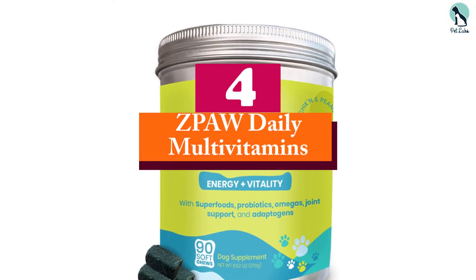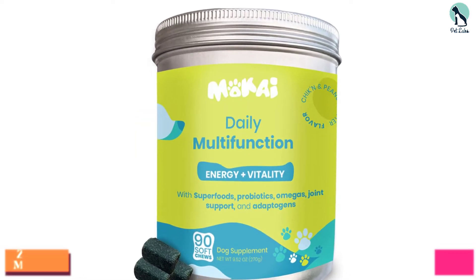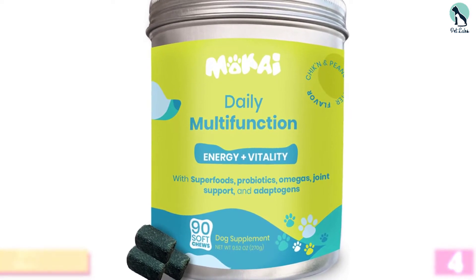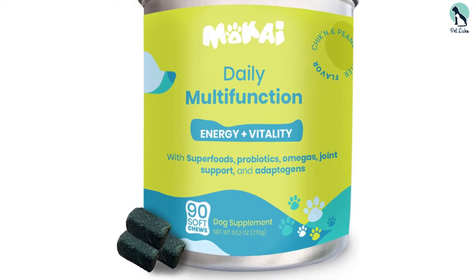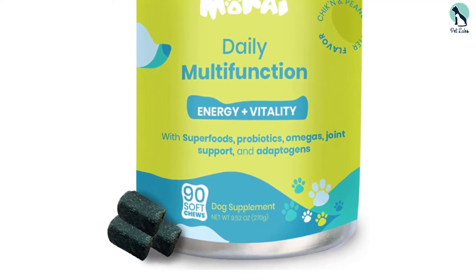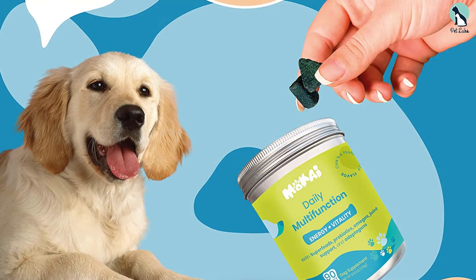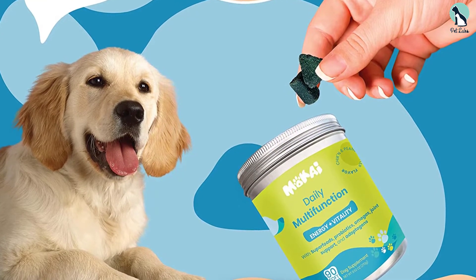Moving on at number 4, we have the ZPAW Daily Multivitamins. You can pick this up in either a 60 or 180 count, and it comes in a soft, chewy bacon flavor. It is recommended for all breeds and ages. This formula contains vitamin E, B12, A, and D3. There is also calcium and phosphorus for the nervous system and muscle support.